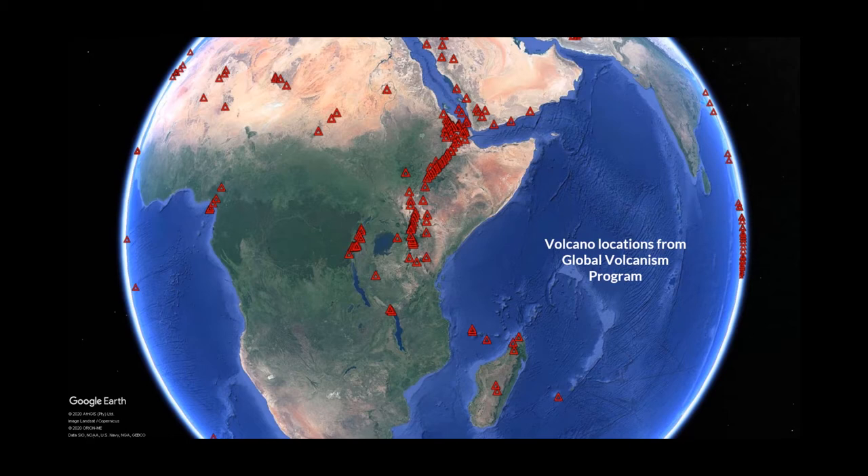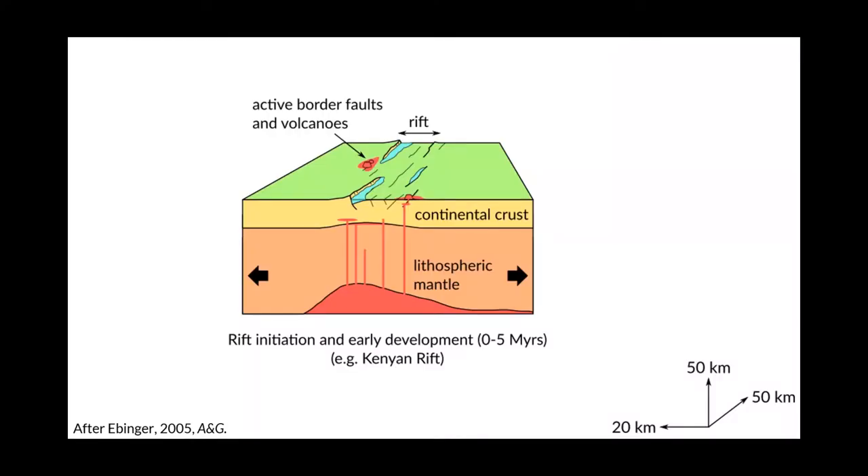With these earthquakes come lots of volcanoes, and it's worth mentioning that there seem to be a lot more in the north of the rift than the south. These volcanoes are taken from the Global Volcanism Program and are those red triangles you can see on the globe in front of you. A problem that modern geoscientists have to deal with is that we don't really know how we go from a continental rift zone to a spreading oceanic centre.